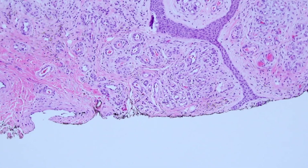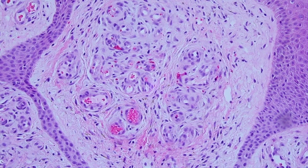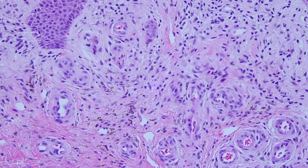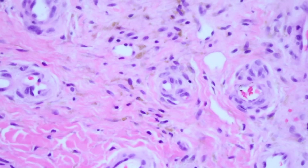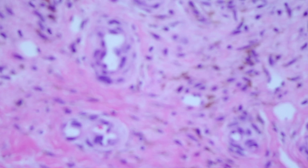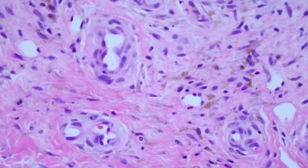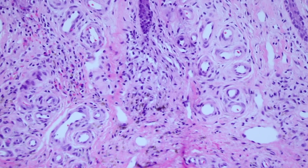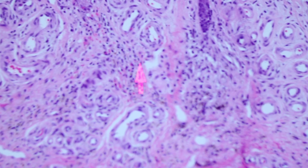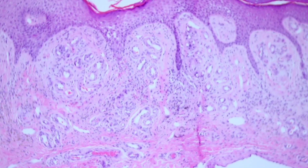But this is not Kaposi — this is something else. These vessels are very nicely formed and arranged in lobules. In addition, it's not just vessels we have here: there's a lot of blood, and the blood is leaking out of the vessels. We have evidence of that not just from seeing red blood cells, but also from this golden refractile pigment — this is hemosiderin. So we're seeing bleeding over the long term. These vessels are thick and proliferating, there's a lot of collagen and fibrosis in the background, there are red blood cells leaking out, and there's hemosiderin. This has been going on for quite some time.